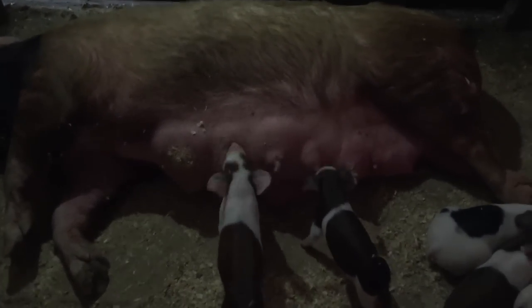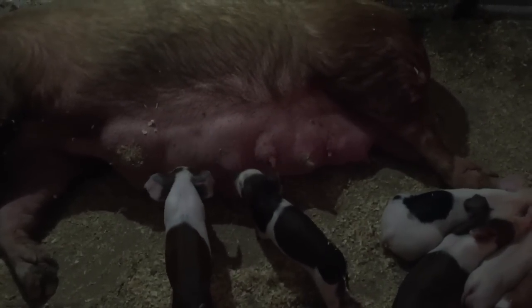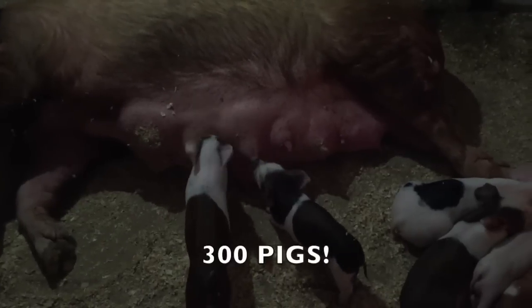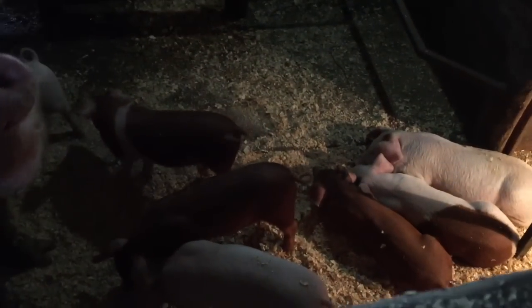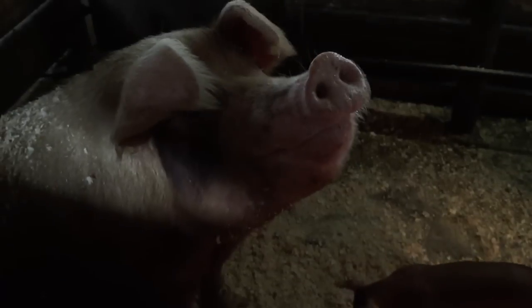How many pigs do you have now? Not including the piglets — add another 12. It costs about a dollar a pound for the pig, and then $2.80 a pound just to have it smoked and cut.